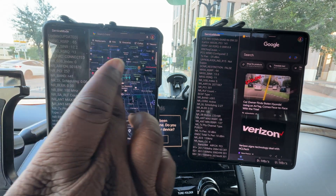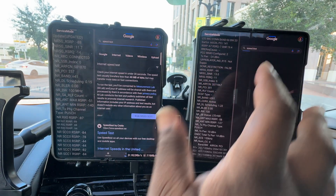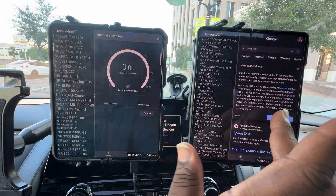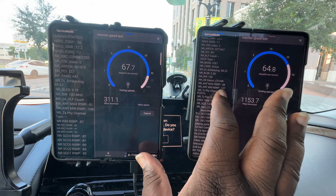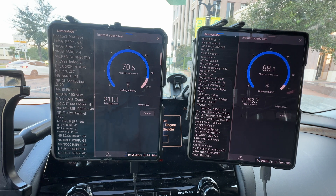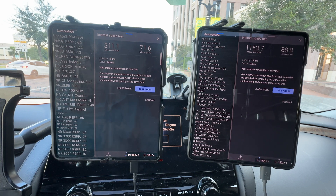Running the Google speed test now. Of course millimeter wave is no slouch, as you can see. Verizon is running only four carriers of millimeter wave — I've seen them do eight carriers. In DC they do eight 100-megahertz blocks, so they put 800 megahertz on there. Here in Orlando they're only doing 400 megahertz and getting 1.1 gigs.